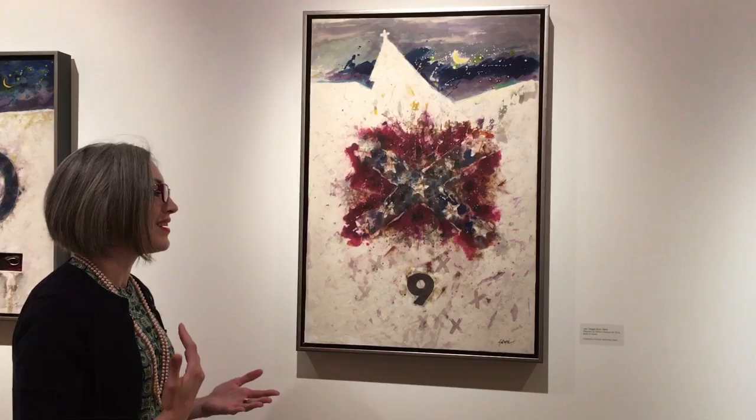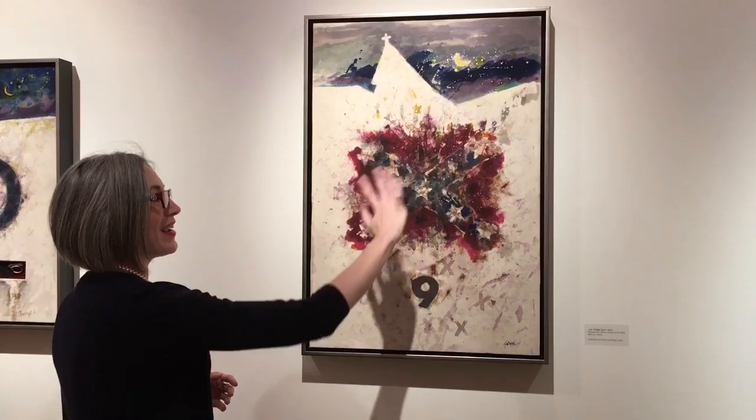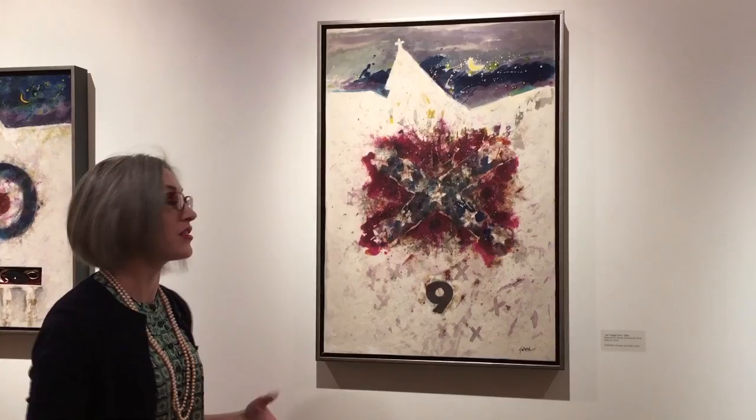Something really important in this series is that Dr. Twiggs uses a lot of symbolism, certainly in terms of numbers. You might notice there are nine stars on the Confederate battle flag here. Traditionally, the Confederate battle flag has 13 stars, so Dr. Twiggs has deliberately altered the flag to reference strictly the victims of the shooting.